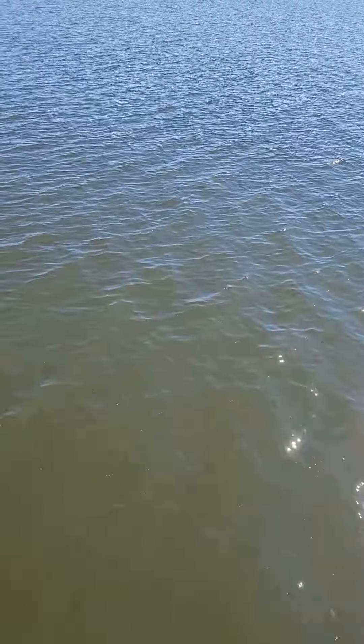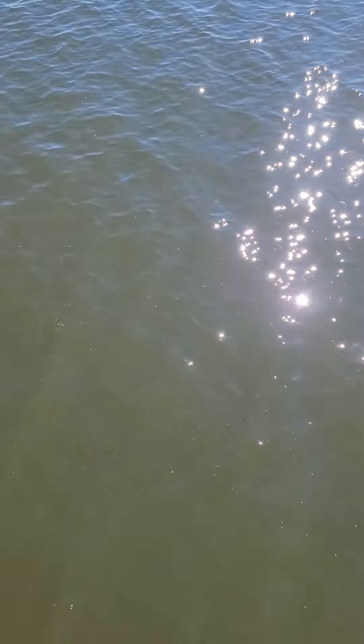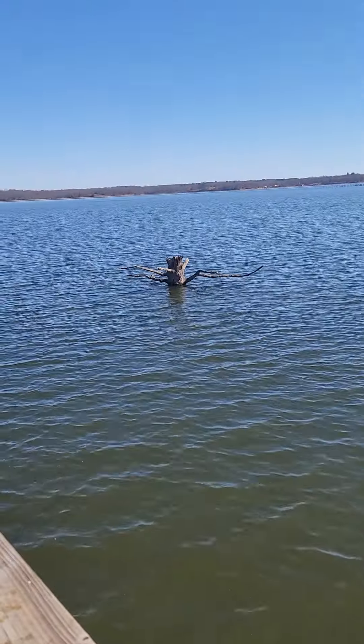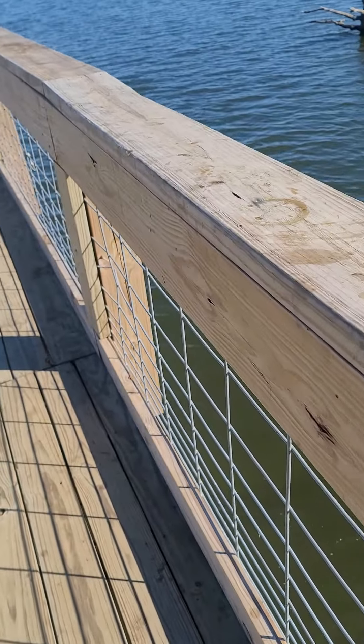The water's just dirty enough you can't see the bottom, but it's about four feet deep right now. Normally it's ten or fifteen feet deep here. That spider-looking stump — normally you can't see that at all.